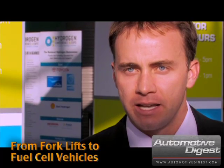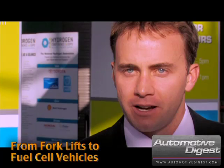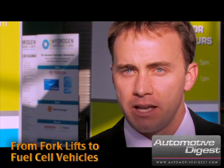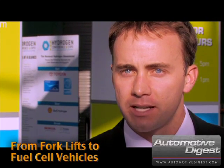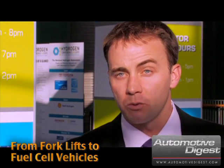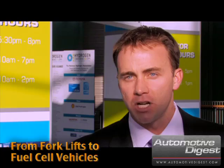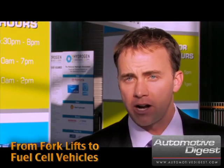To simplify things, let's separate it into transportation and non-transportation. In the non-transportation sector, markets like backup power and material handling — like forklifts — have been growing very quickly over the last couple of years. In the next couple of years we're going to see the number of forklift vehicles used in warehouses double again and again.